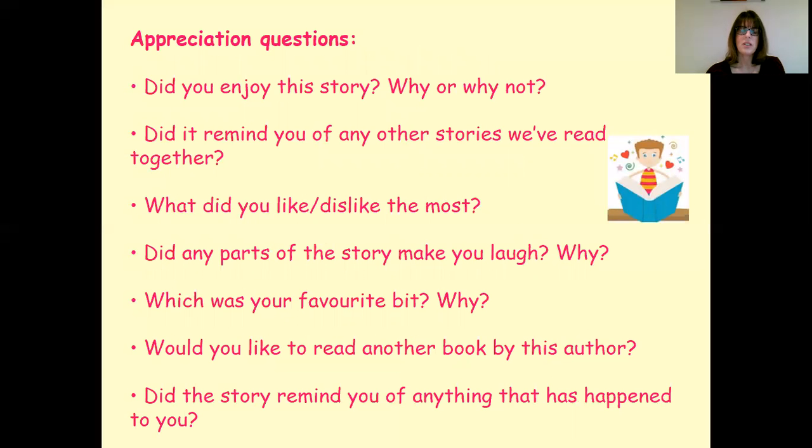Afterwards — did they enjoy the story? Maybe they did, maybe they didn't. Why or why not? Was it similar to other stories you've read together? What parts did they like or dislike the most? Was it a funny story — did parts make them laugh and why? What were their favourite bits? Would they like to explore other books by this author? And did the story remind them of anything that's happened to them?